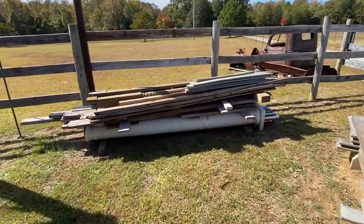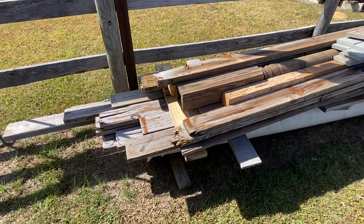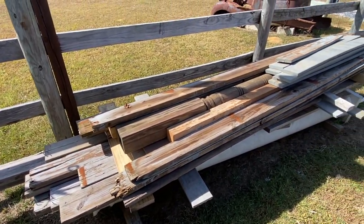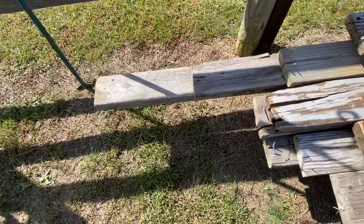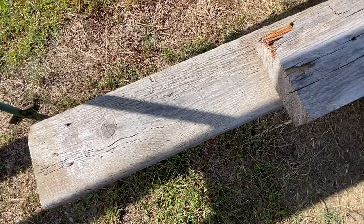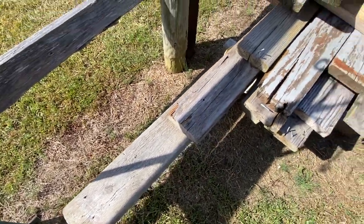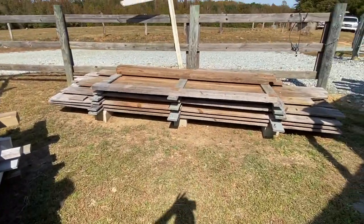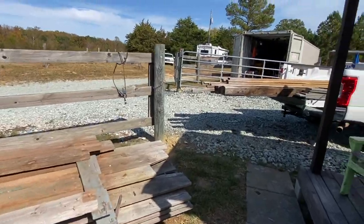This is a scrap pile I started because I still need some fencing material. There's nothing fancy here — just a pile of scrap lumber. I've got a couple of old heart pines here that I just threw over here for the time being. But that's the stack right there, and I'm getting ready to do this.